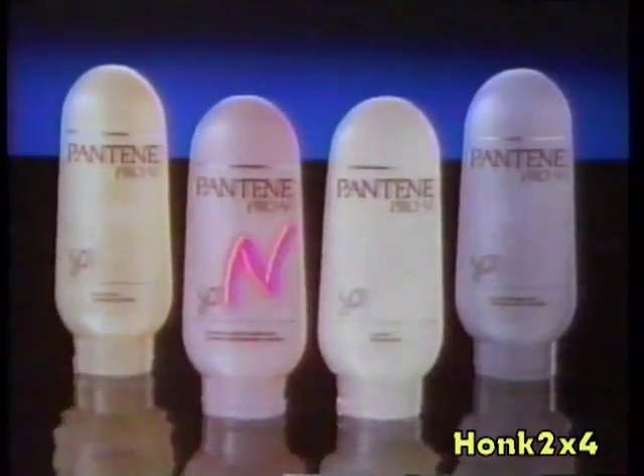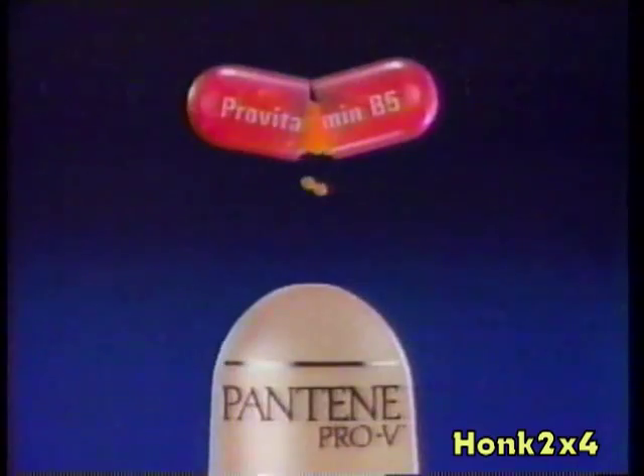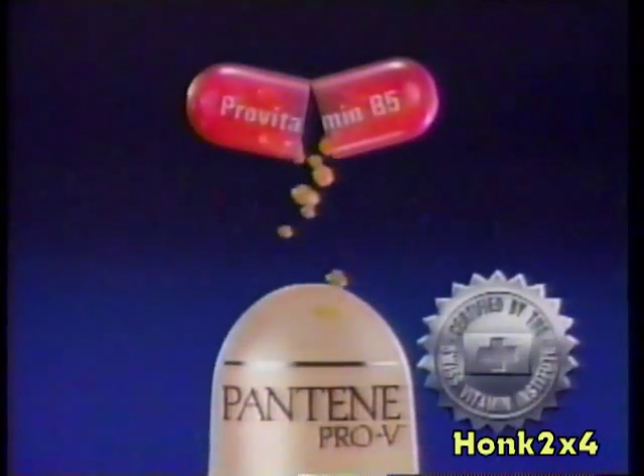For healthy-looking, shiny hair, you need the right conditioner. My hair had split ends. Now, Pantene Pro-V has treatment conditioners for all types of hair. Only Pantene's content of Pro-Vitamin B5 has been certified by the Swiss Vitamin Institute. It deeply penetrates your hair.